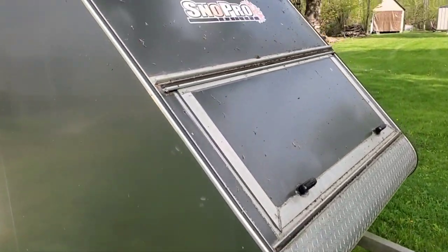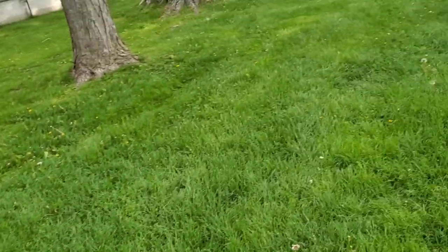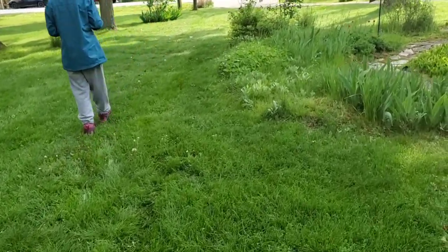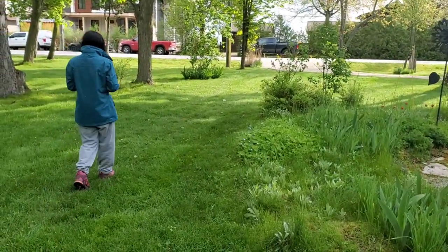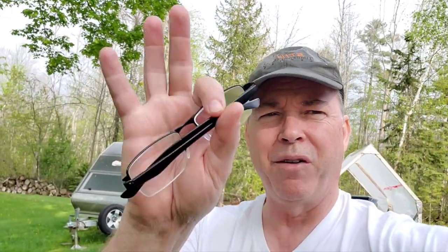Look at the moss and growth on this thing — it's not really dirt, it's just moss and everything growing on it. And here's Bella out doing video. It's time to get this out.